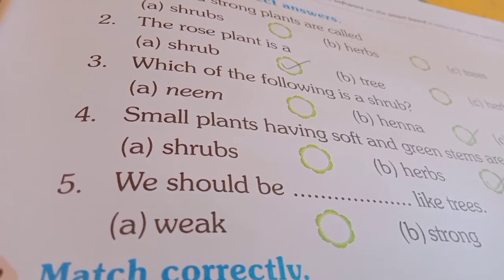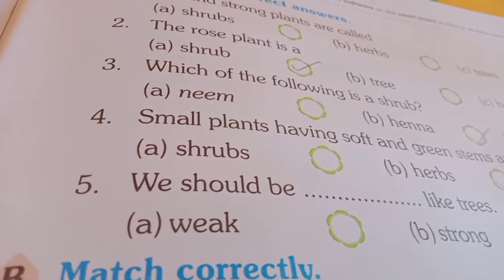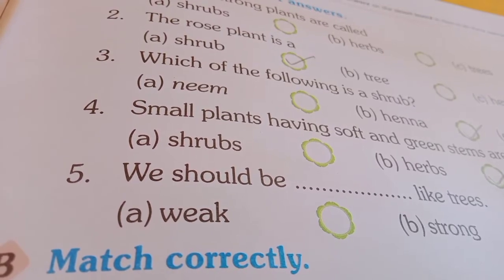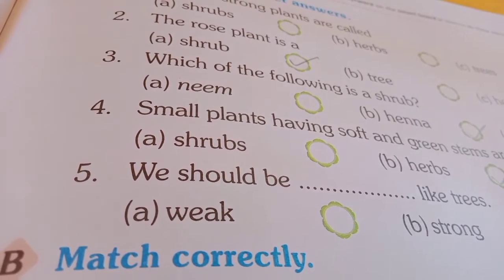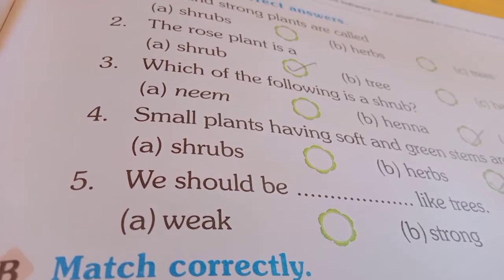Number 4: small plants having soft and green stems are called — A. Shrubs, B. Herbs, C. Trees. So, Herb is the right answer. Small plants having soft and green stems are called Herbs.